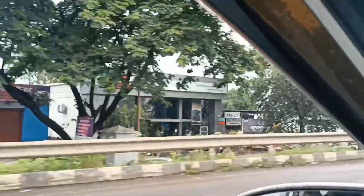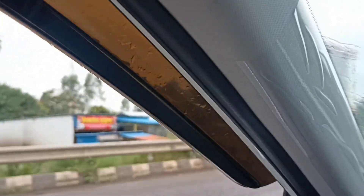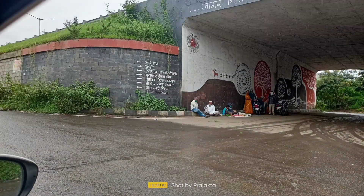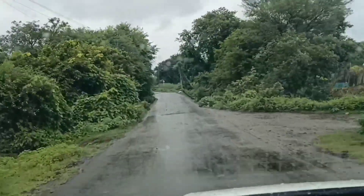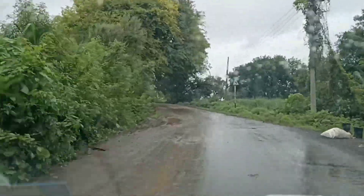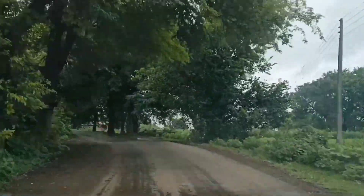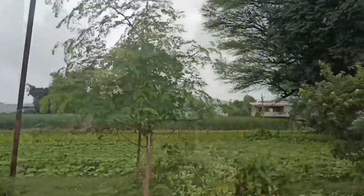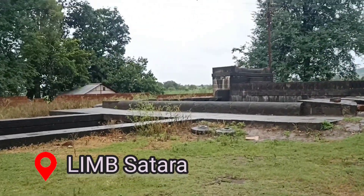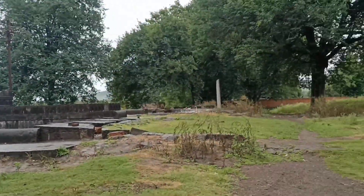Hey guys, welcome back to my channel and another travel vlog of an ancient step well in Lim Satara, which is called Bara Motiche Vihir. This well is located around 16 km from Satara and 99 km from Pune. Monsoon mein nai jagha explore karna has its own fun, aur isi liye hum ja rahe hai ish historical gao mein to explore an ancient structure called Bara Motiche Vihir.